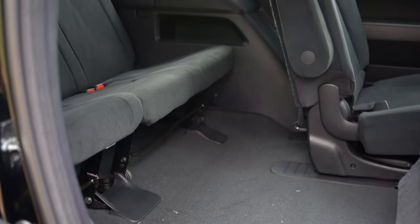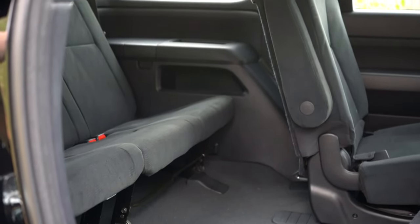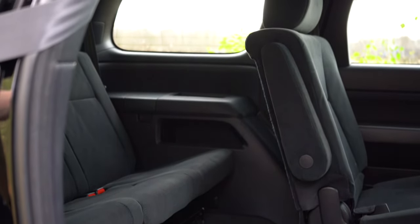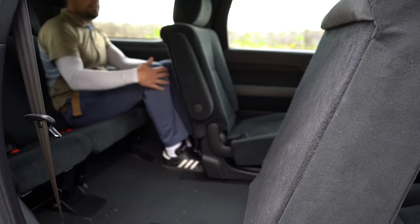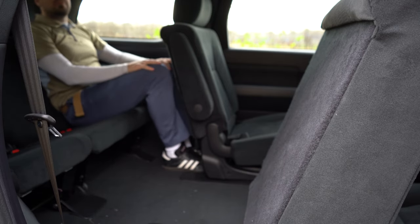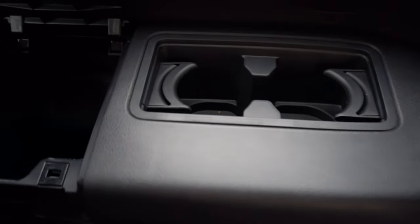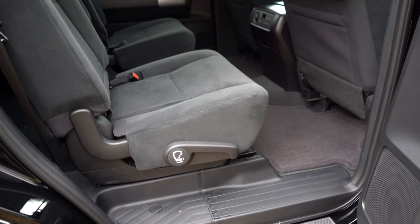Third-row legroom is very impressive at 35.3 inches — that's crazy. Usually three-row SUVs come in at 29 or 30 inches, so 35.3 is where all the space is. It's genuinely adult-friendly back there. I'm six feet tall and had plenty of room. Third-row passengers also get cup holders, storage beneath the cup holders, and rear ventilation found on the ceiling for all three rows.